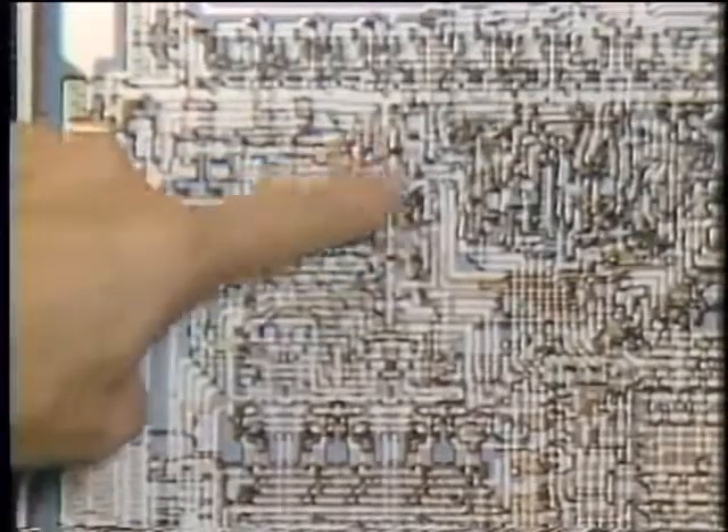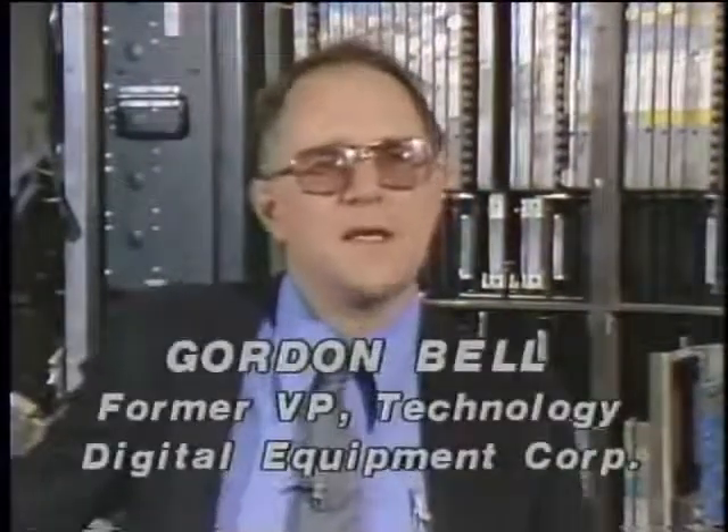The future holds more than just a change in the relationship between power, size, and speed. I think the next sets of challenges are going to be integrating video and television and voice into machines, and I think that those are beginning to happen to a reasonable degree. I can't predict whether the video disc will come in or not, but I think just the notion of storing pictures and operating on those pictures — that's kind of the next frontier.